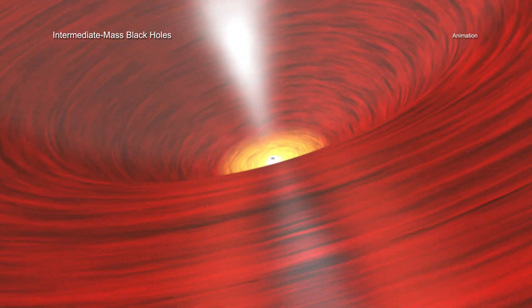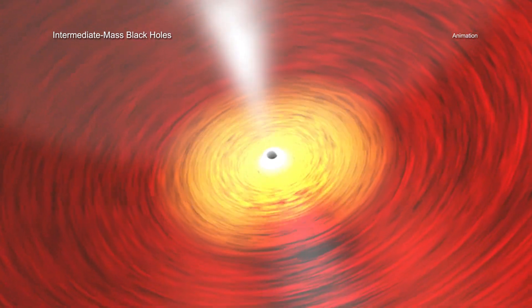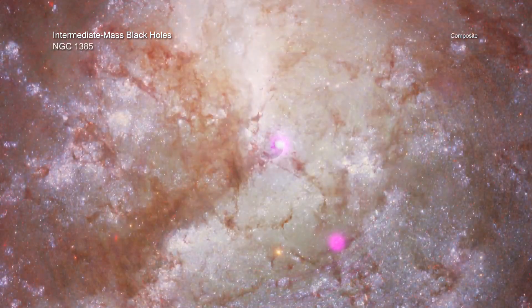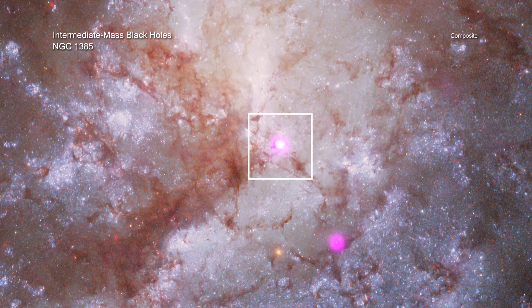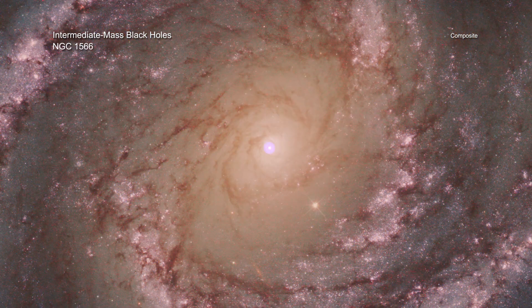In recent years there has also been evidence that an in-between class, called Intermediate Mass Black Holes, exists. The latest study, using Chandra data of dense star clusters in the centers of 108 galaxies, provides evidence about where these mid-sized black holes might form and how they grow.